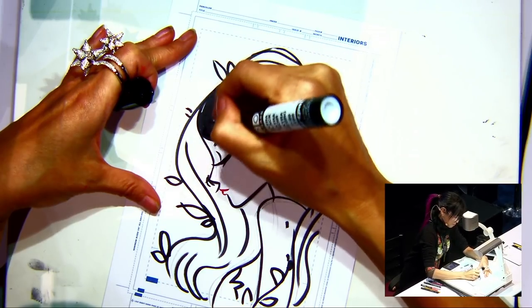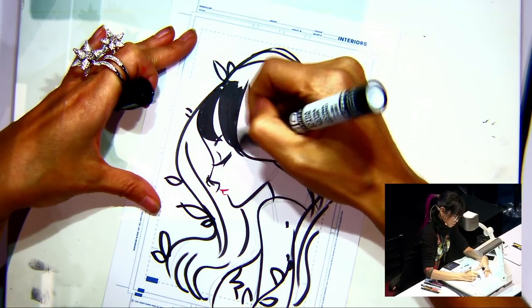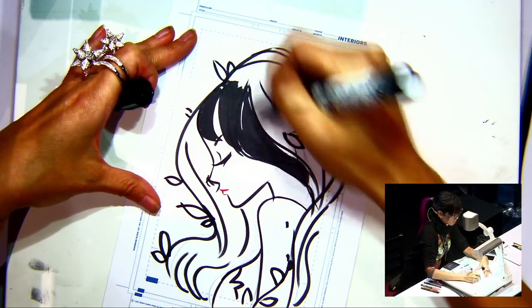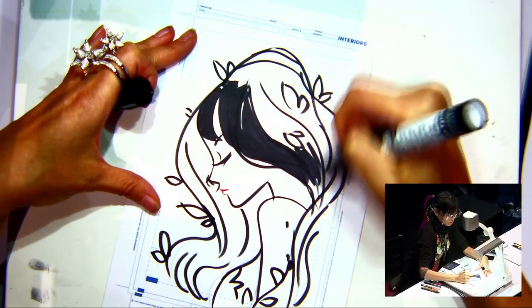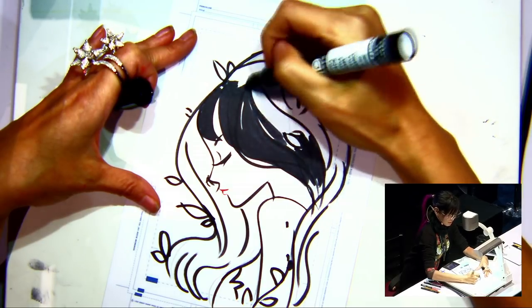Do you use a certain color palette when you do your art? Yes. Lately I have been really into red and black and white — that's pretty much what I've been using for the most part. I'm very minimalistic. It's absolutely beautiful.